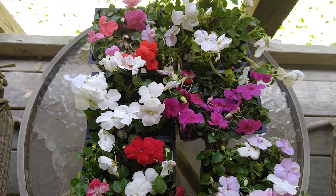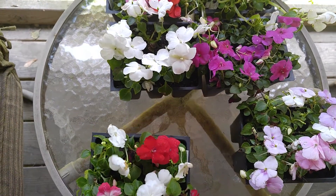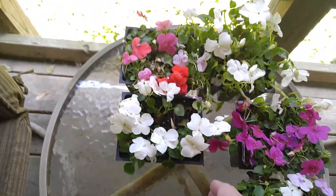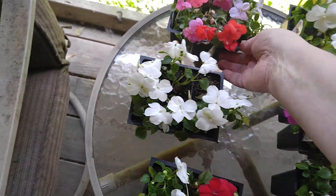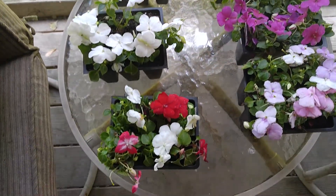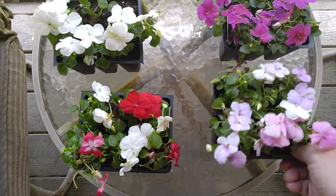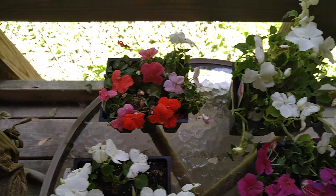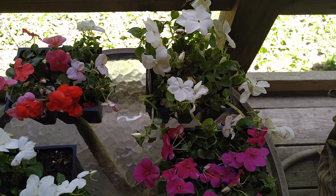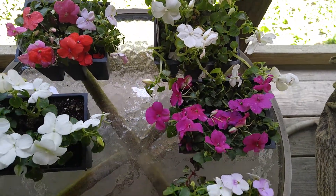And they had these — they're separate, on clearance. These are impatiens. Each of these were 66 cents a piece. I said I could not believe it — they were $1.87. You could not beat that.